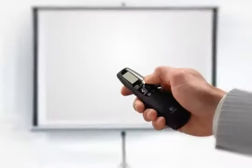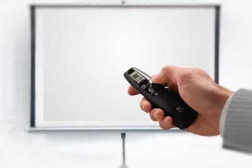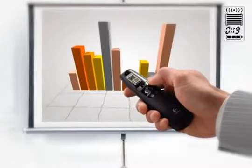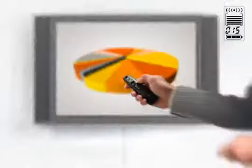The Logitech Professional Presenter R800 lets you grab your audience's attention. Intuitive controls let you navigate your presentation with confidence.